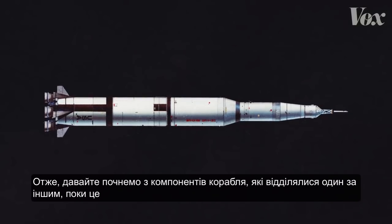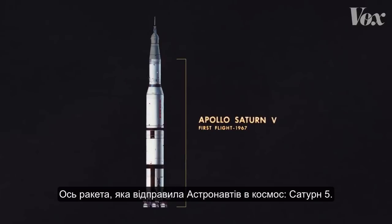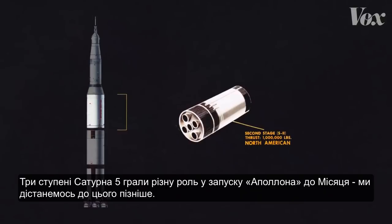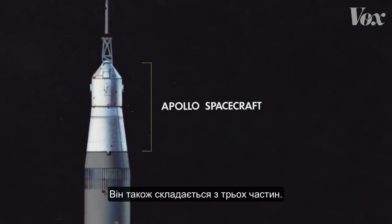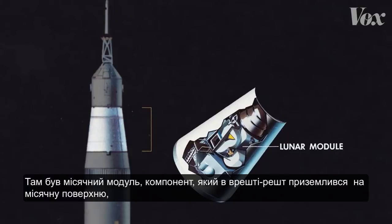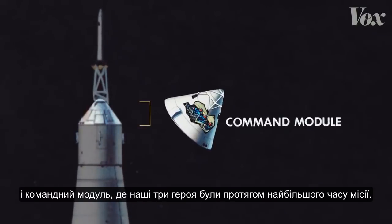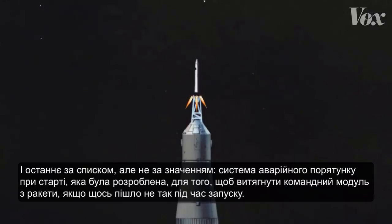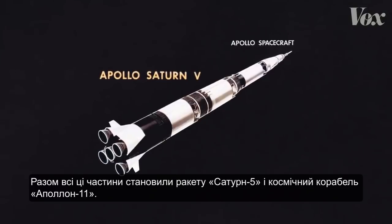Let's start with the components of the ship that were discarded one by one. Here's the rocket that sent the astronauts into space: the Saturn V. The three stages of the Saturn V each played a different role in launching Apollo on a path to the moon. On top of the rocket is the actual Apollo spacecraft, made up of three parts: the lunar module, the component that would eventually land on the lunar surface; the service module, which had propulsion systems for course corrections and entering and escaping orbit; and the command module, where our three heroes were for most of the mission. And last but not least, this is the launch escape system, designed to pull the command module away from the rocket if something went wrong during launch.